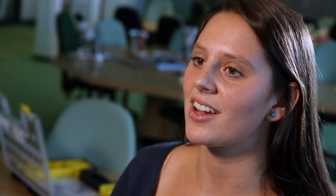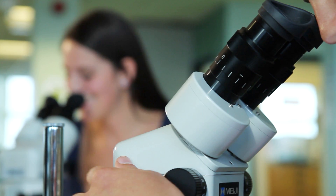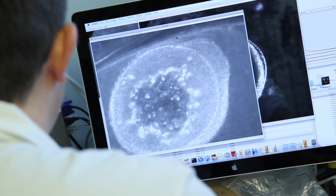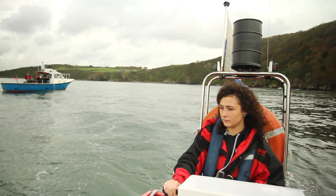Plymouth University is a great place to study. I'm really happy I came here. It gives you the knowledge and the practical skills that you really need, and it just gives you this feeling that you're ready to go out there and ready to be a marine biologist. To anyone fascinated by the marine world, I would thoroughly recommend coming to Plymouth University.